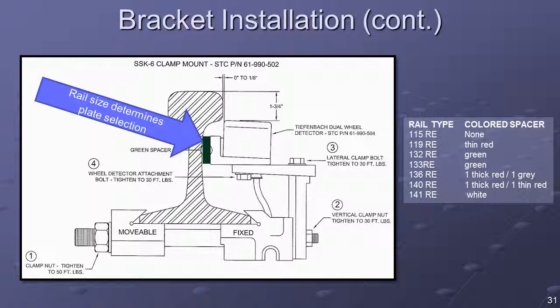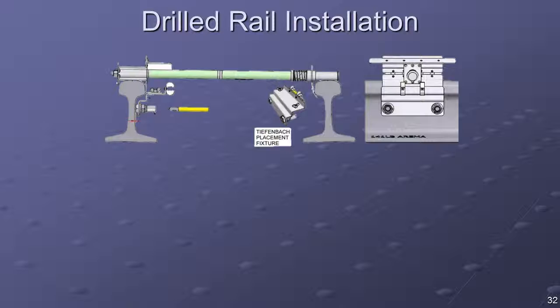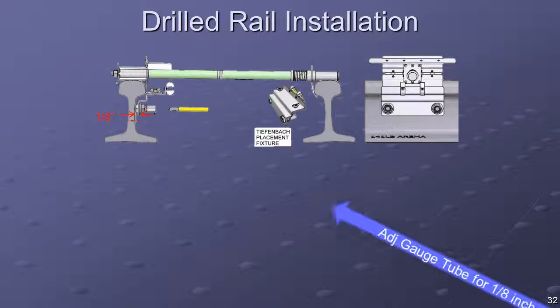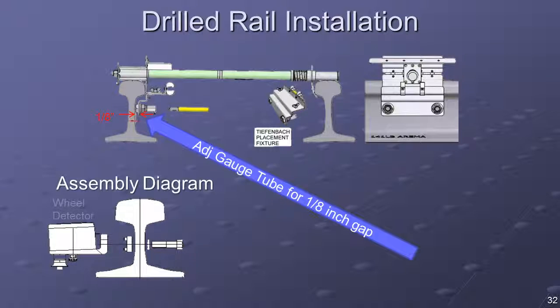Color-coded plates are included with each wheel detector to provide proper horizontal spacing for the various rail profiles. The 2600-800 placement gauge can be used to mark holes for a drilled rail installation. Mounting holes are to be drilled parallel to the foot of the rail with a drill diameter of 13 millimeters. Hole dimension should be 145 millimeters center-to-center. Mount the detector with the proper colored spacer to the web of the rail and tighten to a torque of 50 to 60 newton meters.